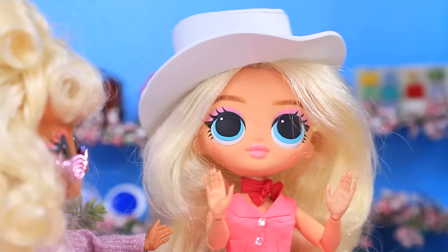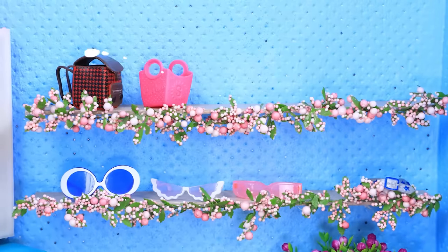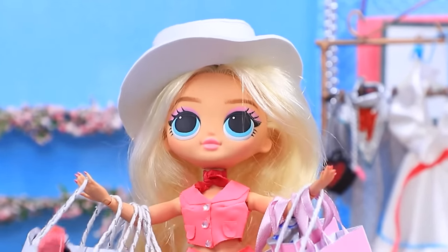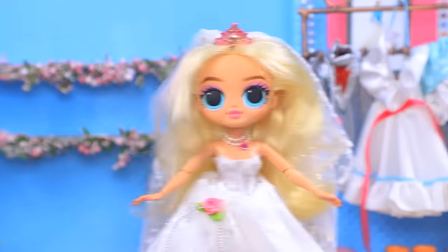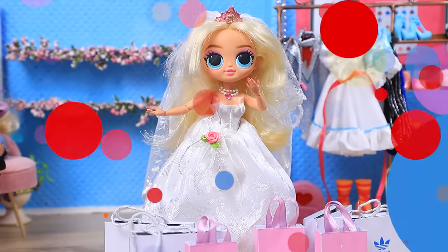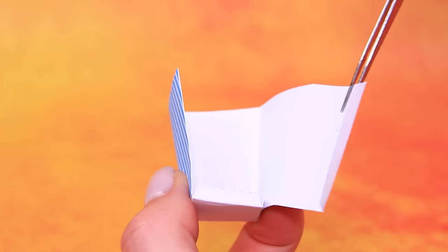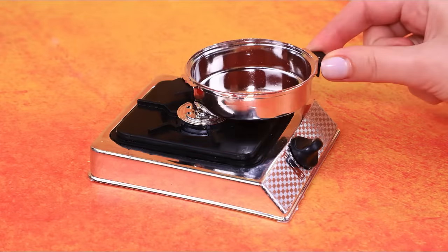A cup of tea? Oh sorry, I'm in a hurry. Barbie bought almost the entire store! Shopping went well. Barbie forgot about the most important thing. Oh, I came for a wedding dress! Oh just a second — it's wonderful!